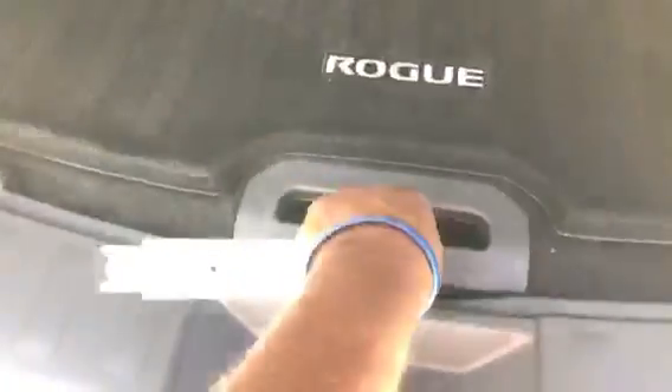It is equipped with a divide-and-hide feature exclusively from Nissan, which allows you to increase or decrease trunk capacity.